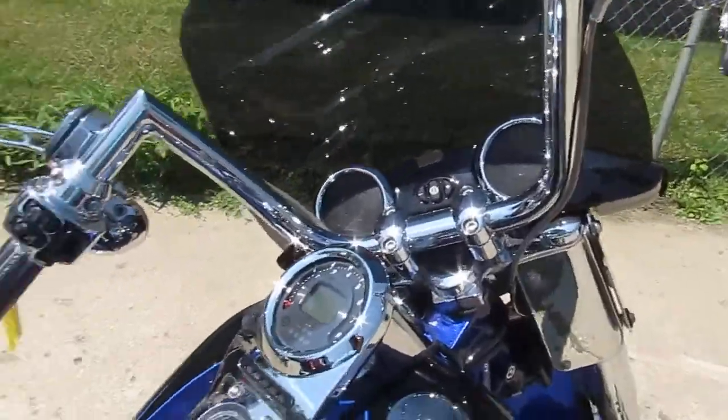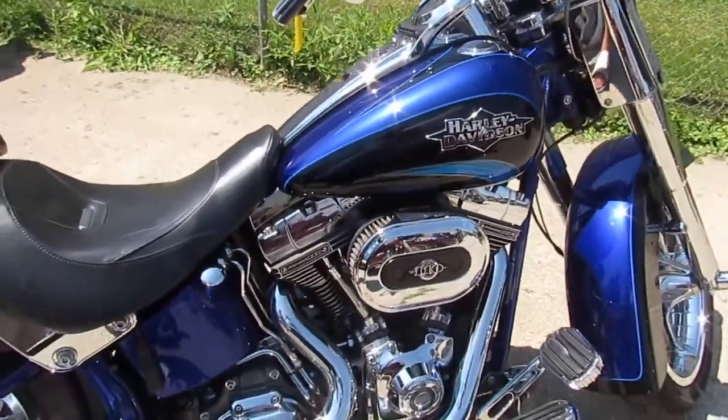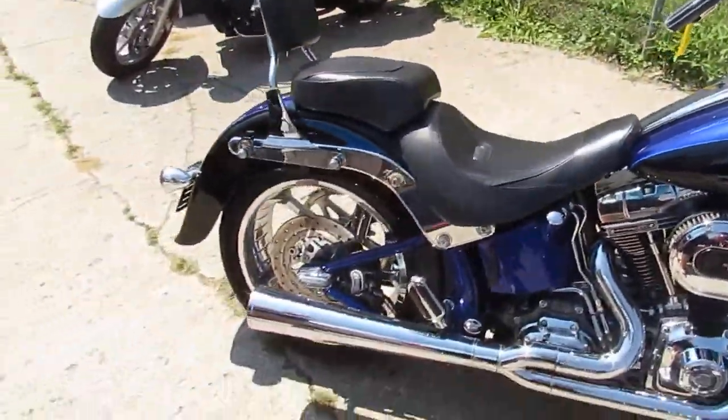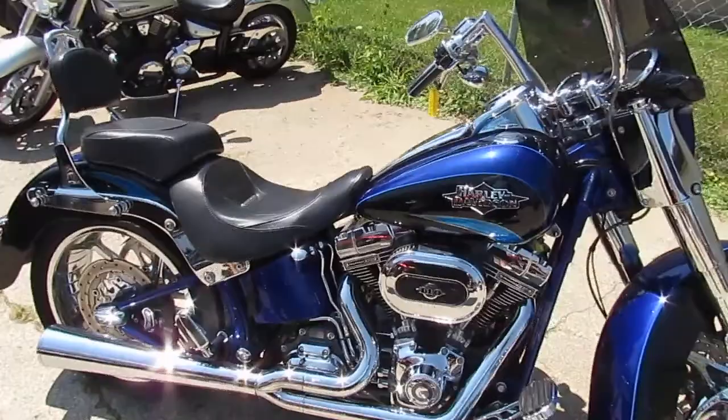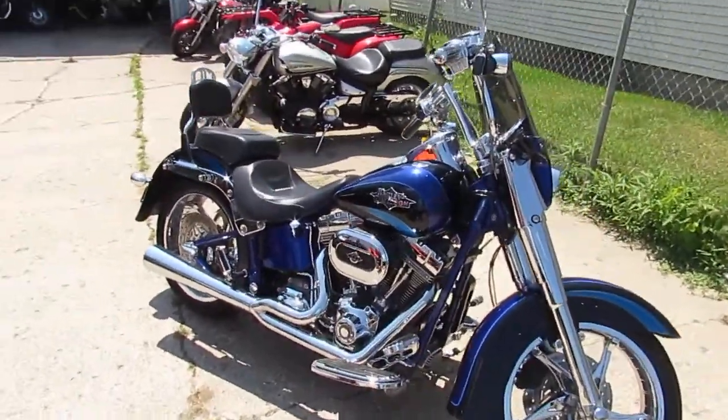It's a 2011 Harley-Davidson Fat Boy CVO. CVO stands for Custom Vehicle Operation — it gives you the color-keyed frame, the color-keyed swingarm, and it's loaded up with chrome. This thing's only got 21,883 miles on it.